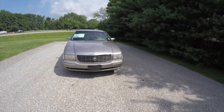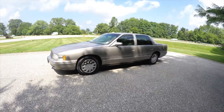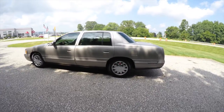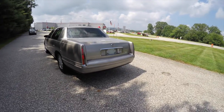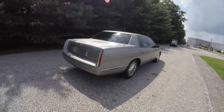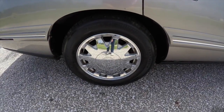Hello everyone, today we're going to take a quick walk around look at this 1998 Cadillac DeVille Concours. This DeVille is in light pewter metallic with a shale perforated leather interior. This vehicle is front-wheel drive, powered by a 4.6-liter Northstar V8 engine with a four-speed automatic transmission. It has keyless remote entry with remote trunk release, remote fuel door release, and 16-inch chrome-clad aluminum wheels.